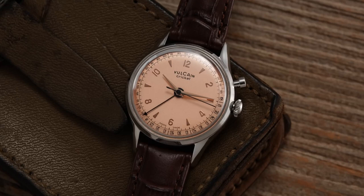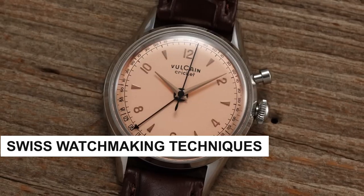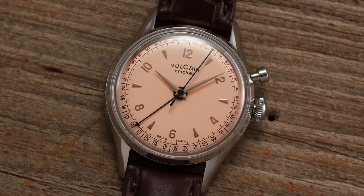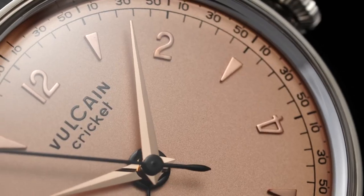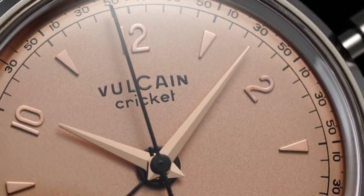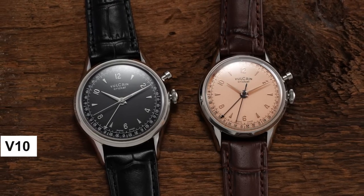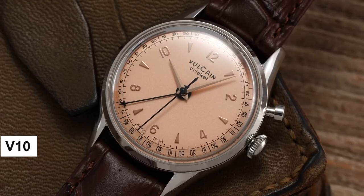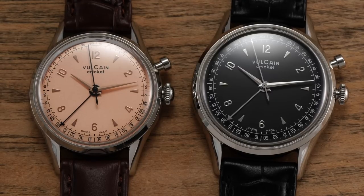Vulcane is not about to let tradition go out of style. They're all about keeping those classic Swiss watchmaking techniques alive — the guardians of horological artistry, passing down the craft from generation to generation, leading the revival of one of their most iconic dress watches, the Vulcane Cricket. The 2023 revival model brings impressive features to the table, including a manufacturer movement with a unique chiming alarm complication. This new calibre, known as the V10, is a faithful yet improved reinterpretation of the original calibre 120 movement used in the original Vulcane Cricket watches from 1947.